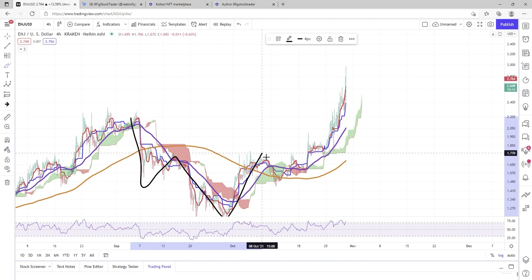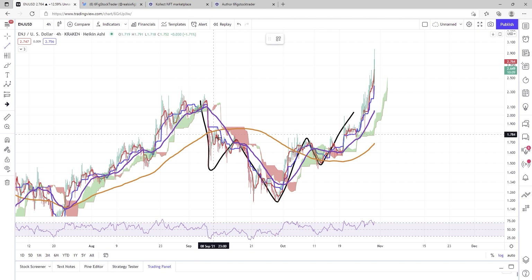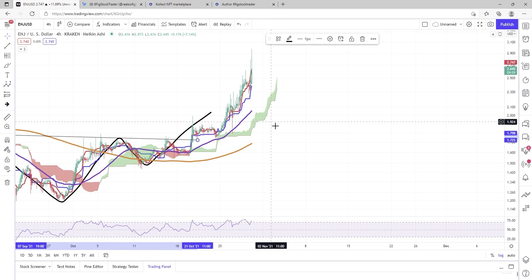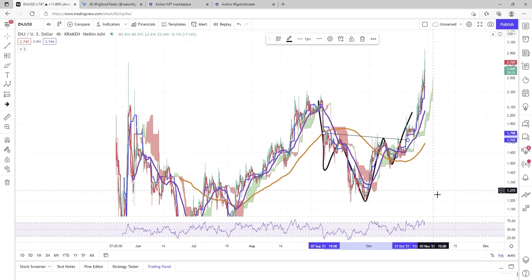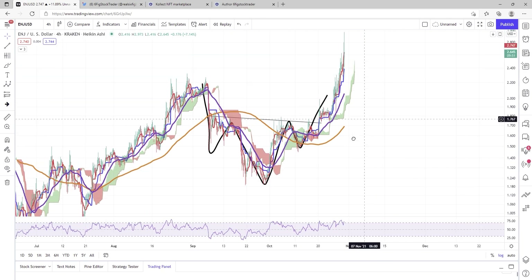What is going on with Enjin right now? Well, we can see that we had this awesome, beautiful inverse head and shoulders that formed — almost textbook. We have a clean neckline, and that is what is propelling this move. This could be a bigger move to the upside than we actually think.